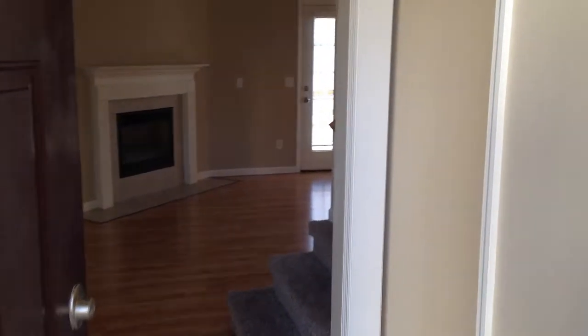I'm walking in the front door of 7155 Blossom Circle. You'll notice the ceramic tile in the foyer. This is also a two-story foyer.